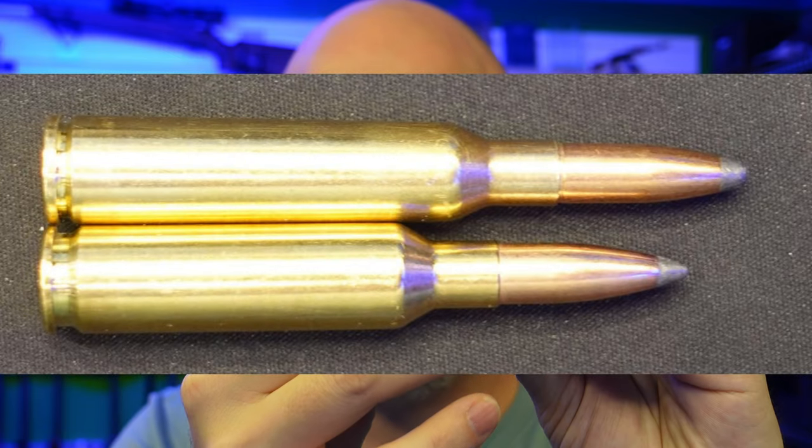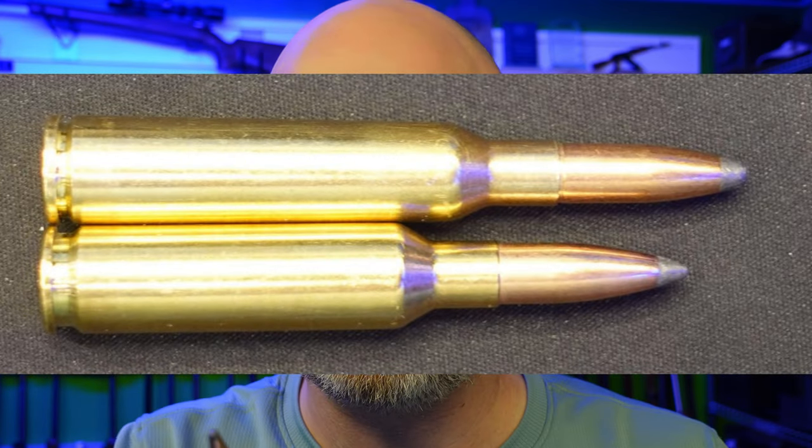There's not a lot of difference at all. The 6.5 Swede, or 6.5 Swedish Mauser, is from the 1800s. The Creedmoor is from 2007. The long and short of it — the Creedmoor is a little bit shorter on a case, so you can run it in a true short action. The Swedish is a little bit longer.